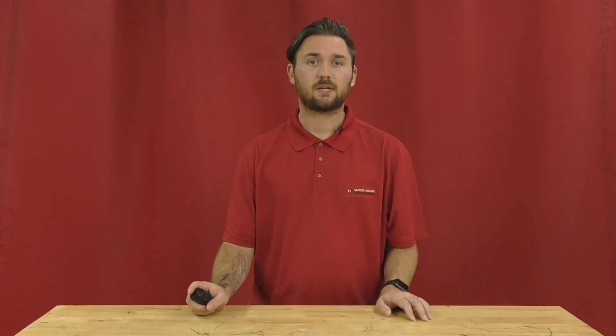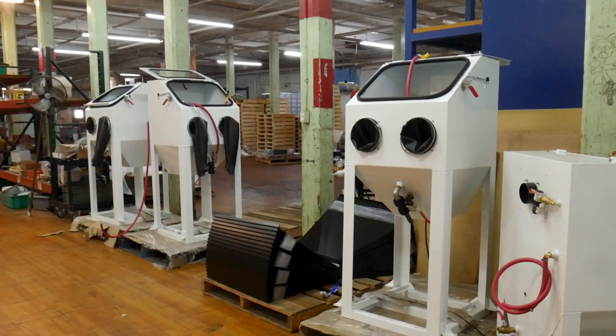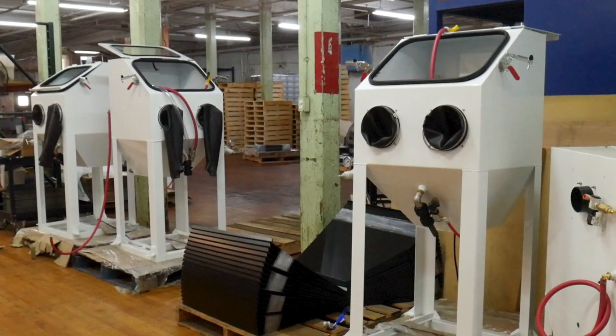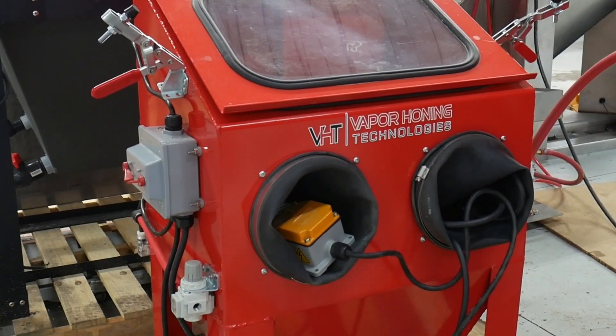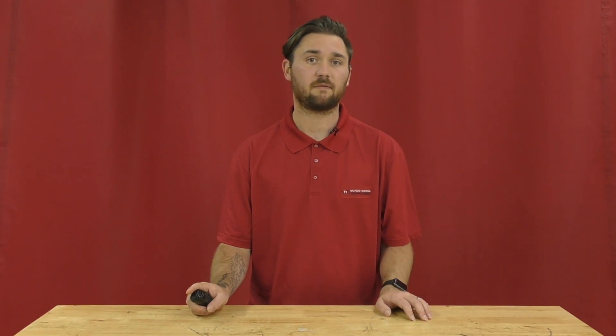Hey guys, this is Hunter at Vapor Honing Technologies, and today we will be discussing our used vapor blasting equipment for sale. Vapor Honing Technologies not only has new vapor blasting equipment for sale, we will also occasionally have used vapor blasting equipment for sale. There are a couple of occasions on which you will find we have refurbished equipment available.